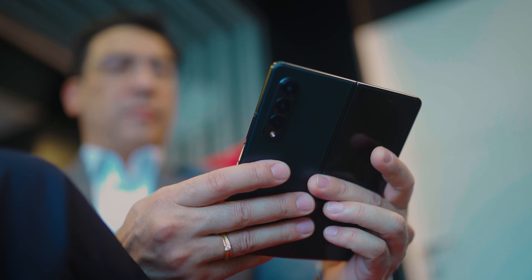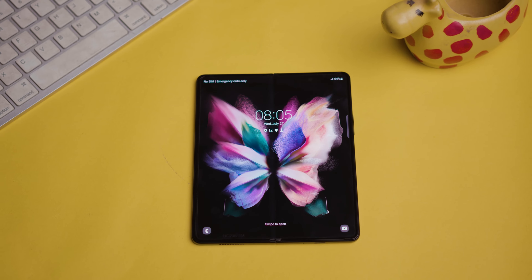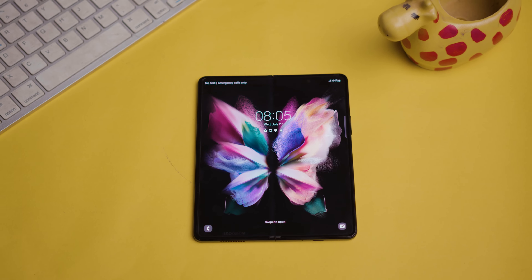I've always been a technology fanatic, and the Galaxy Z Fold 3 carries a groundbreaking innovation of foldable technology in the smartphone. It brings with it the durability that makes it a convenient phone to have.